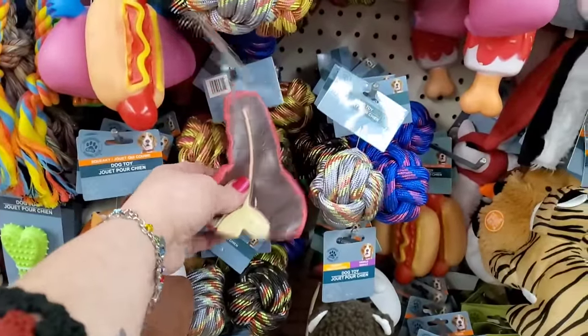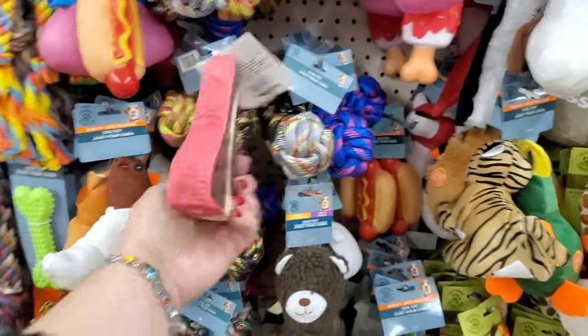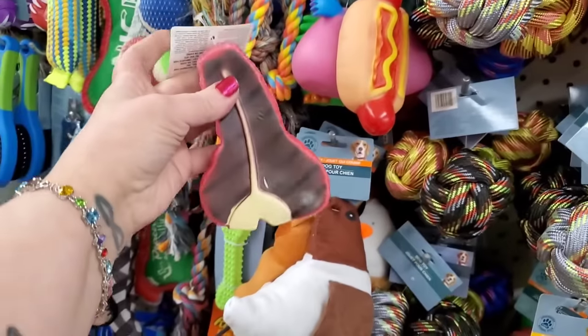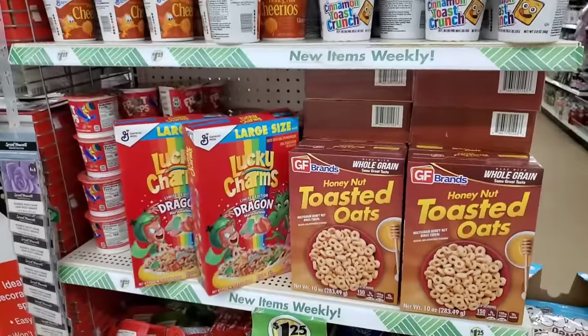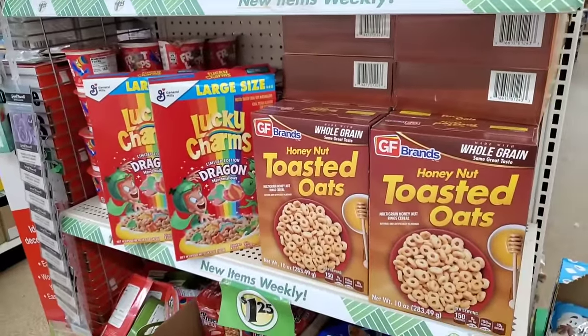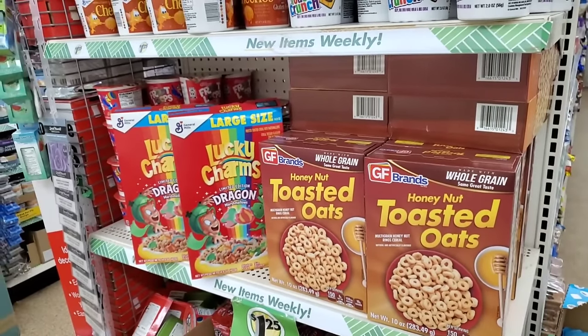Have they always had this squeezable steak? I don't remember this. For your backyard barbecues, they have hot dogs and steak squeaker toys. I think that's so cute. If your Dollar Tree is the Pomona Dollar Tree, they've also got the Lucky Charms Dragon Limited Edition Marshmallow Cereal, so you don't have to go to both of them.